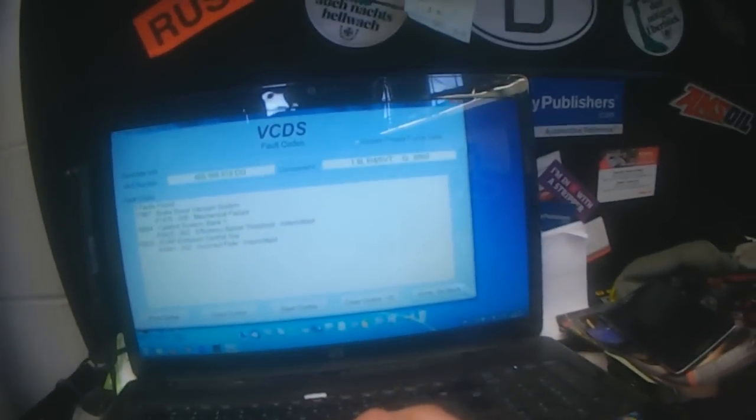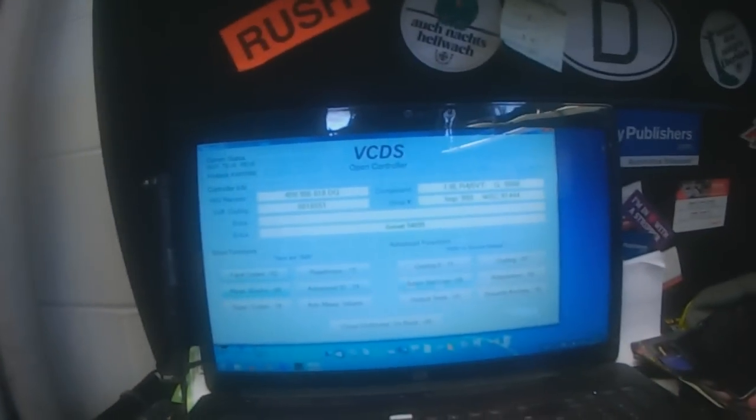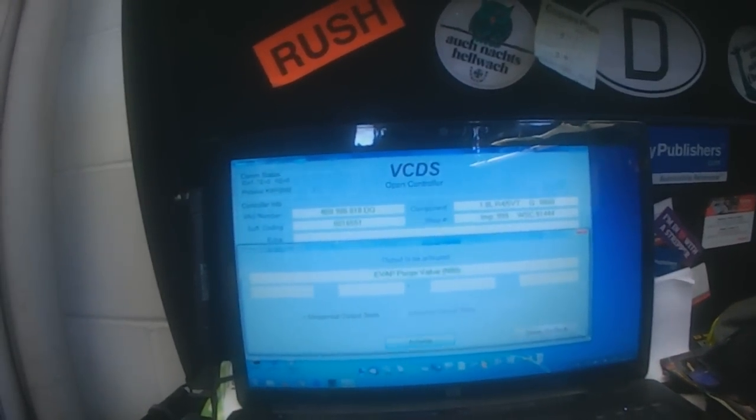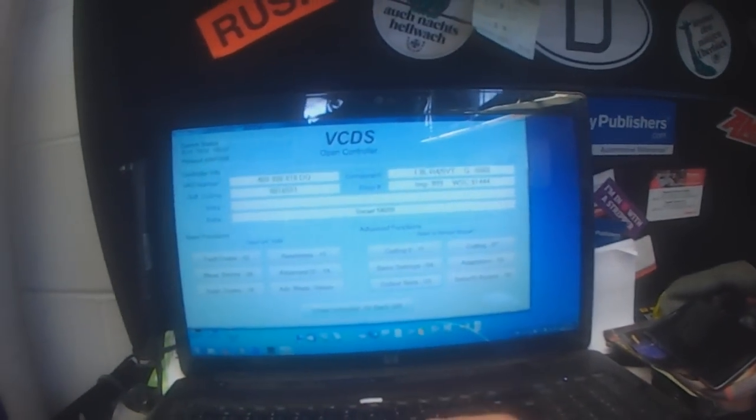I'm not going to clear the codes yet, and I might run output tests here. The EVAP purge valve should be clicking in a few seconds — and it does seem to click consistently.